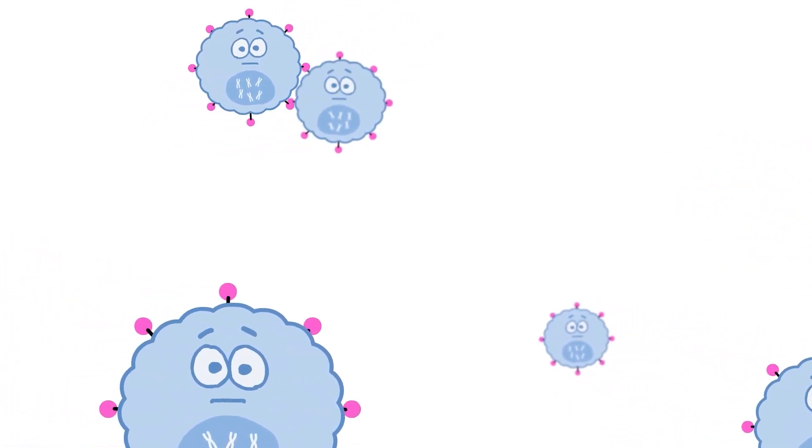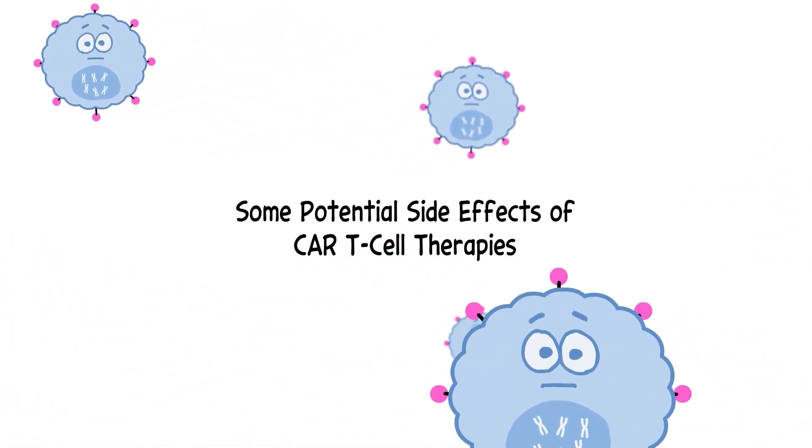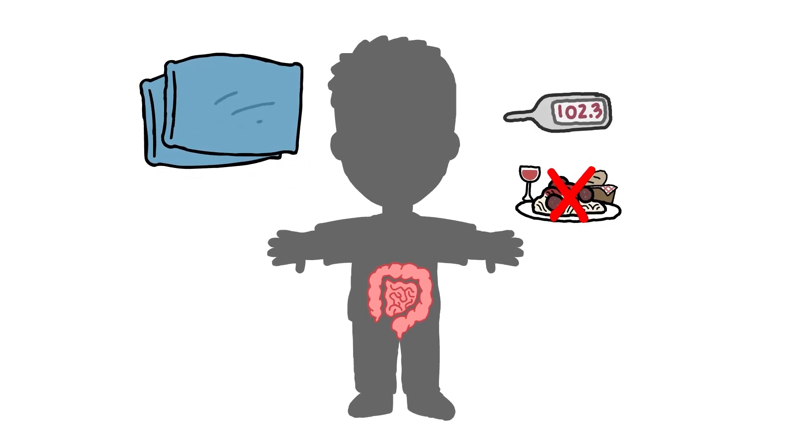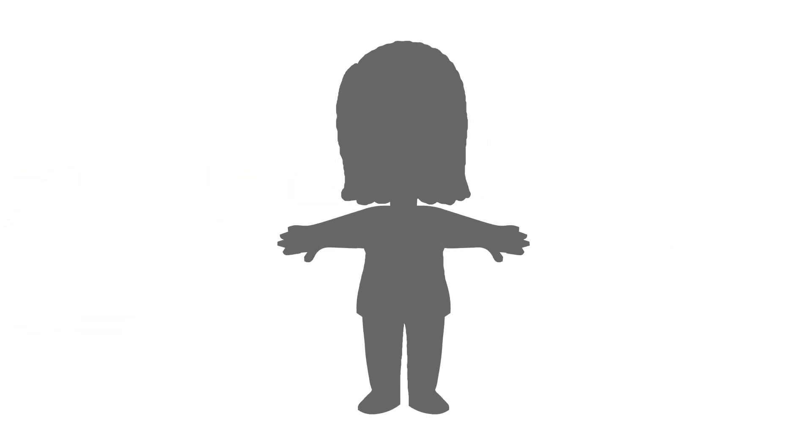As with any cancer treatment, CAR T-cell therapies can cause side effects. In addition to those seen with other immunotherapies, such as GI symptoms, loss of appetite, fatigue, and flu-like symptoms, CAR T-cell therapies have other potential side effects, which can be severe or life-threatening.